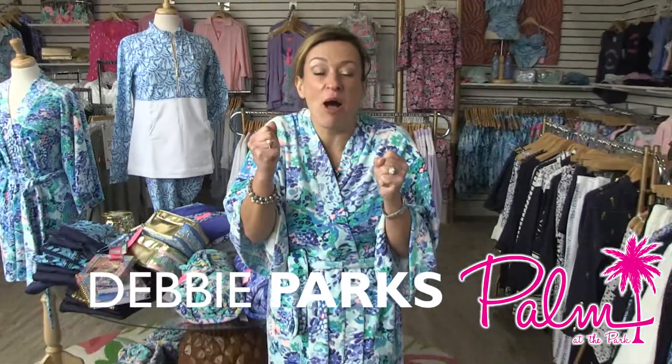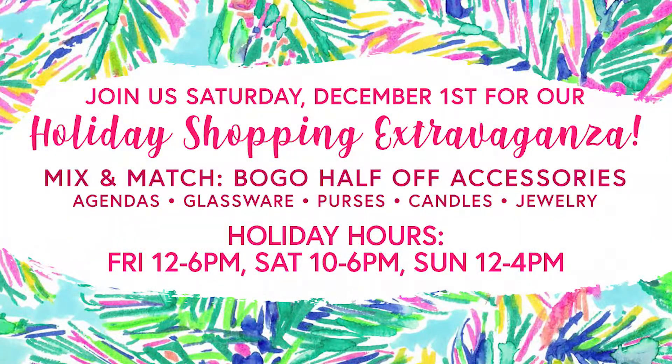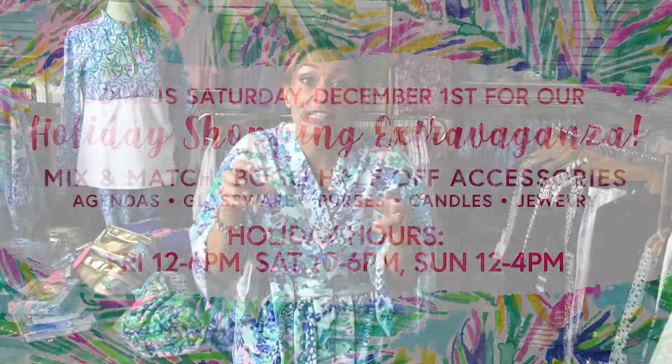I am here at the Palm at the Park store. I know it's winter time but we're still here and it is gifting season — there are so many fun things coming in every week. Ladies and husbands, you want to tell your wife or daughter or best friend that you bought them something that has the Lily Pulitzer label on the inside.